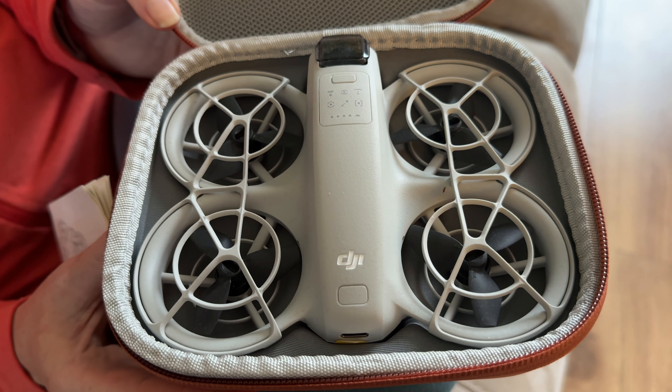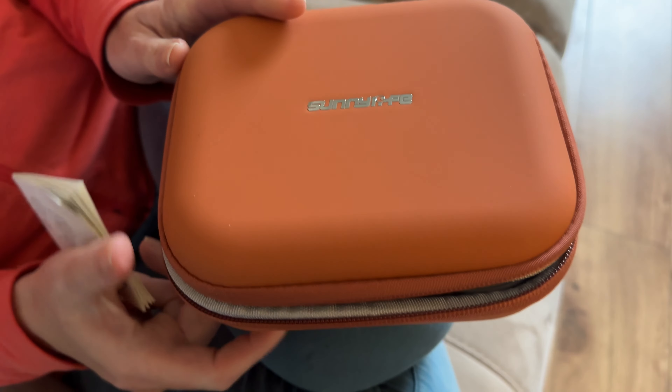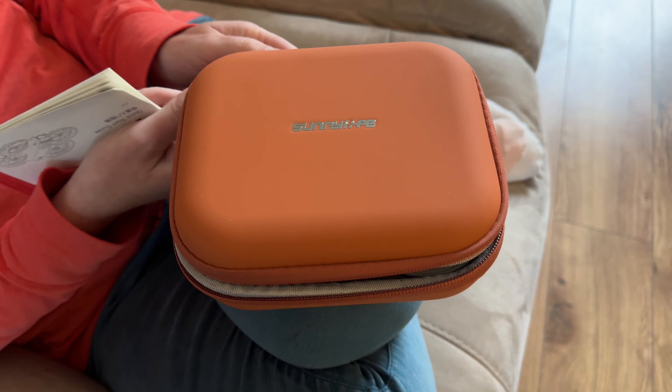It offers pretty good protection. I just thought I'd show you that — you can order it through AliExpress if you're looking for a cheap case for your DJI Neo.